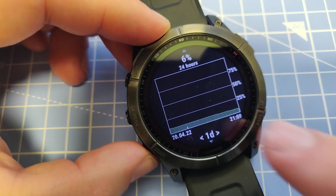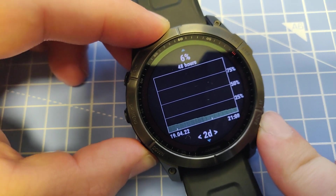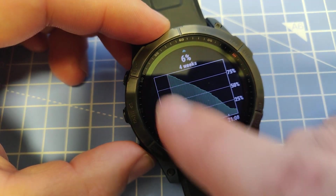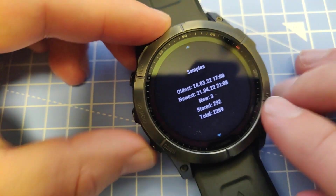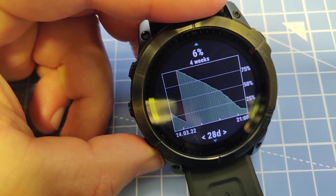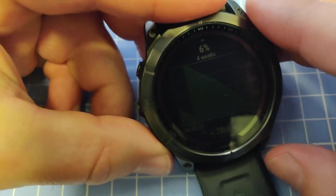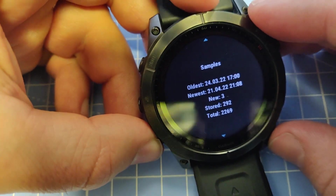We can also see other graphs in the BatteryCraft app — 24 hours, 48 hours, and a four-week view where you can see when it was charged. Typically you wouldn't want to go this low on battery — I prefer charging it a bit sooner, most likely around 10% or even a bit earlier. So that's still around 20 days of battery before I actually need to charge it with this amount of GPS activities.